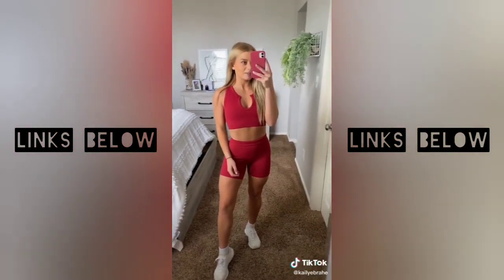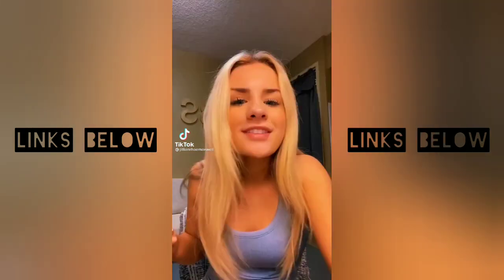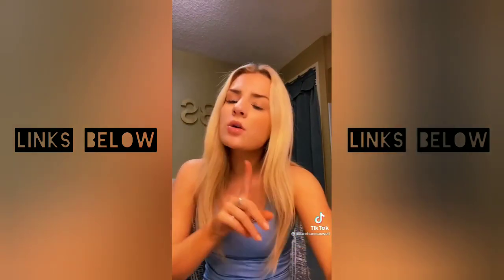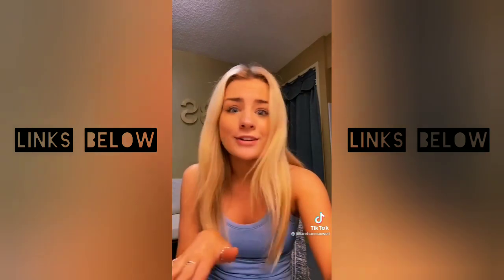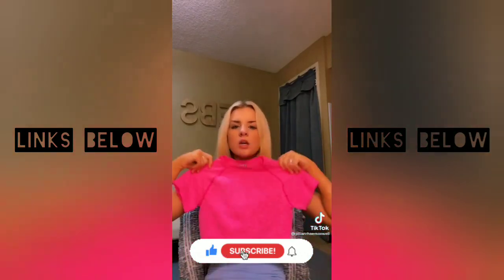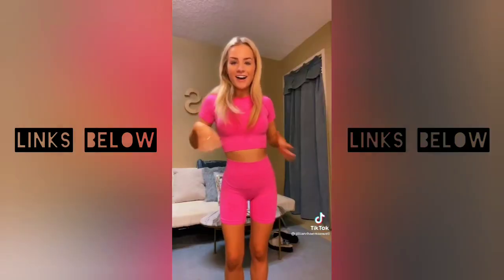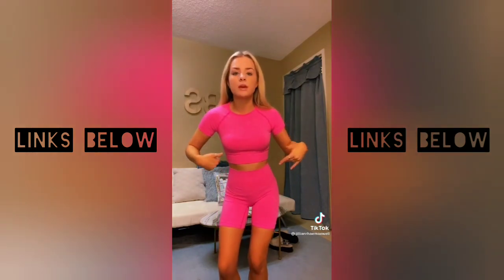For $30, you cannot beat this. I was searching for a crop top hot pink Swiftly t-shirt from Lululemon — I wear them all the time — but they don't make a hot pink, so I went searching on Amazon and found a set. This comes with biker shorts, which I've never tried before. I'm obsessed with this; look how cute it's going to be. Here's the outfit on — I think it's honestly super cute. The biker shorts are still growing on me, but I love the top, which was the main reason I bought it.